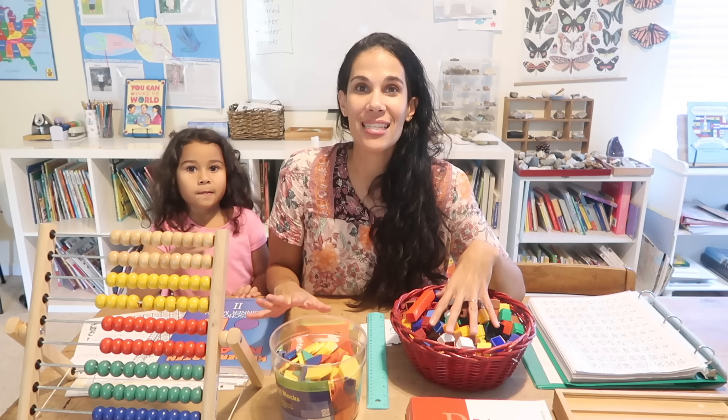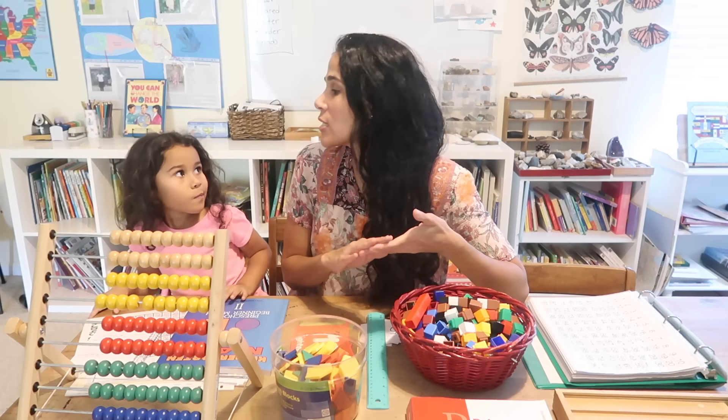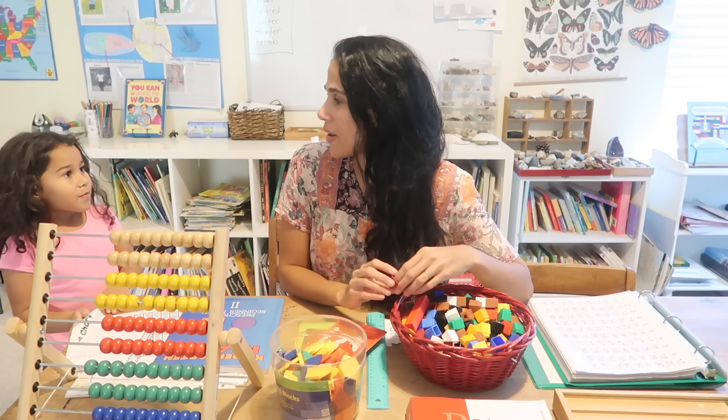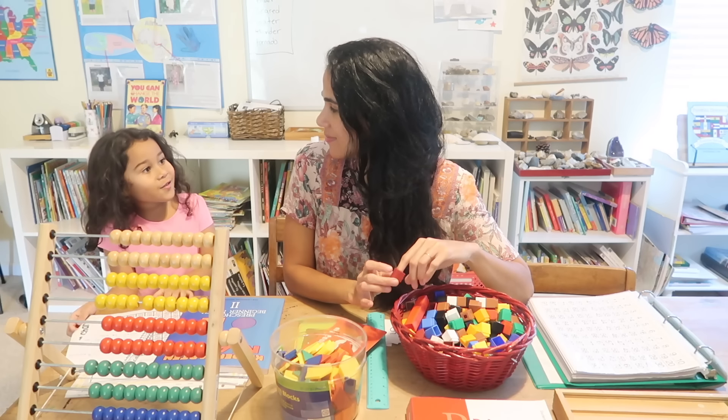Once children can count 20 objects, know number recognition, and add with manipulatives within 10, you can start teaching them to add within five mentally. For kindergarten it is only required that they add within five, but I like to give them the challenge of adding within 10. I start with doubles: one plus one is two, three plus three is six. Then within five: three plus one more is four, two plus one more is three, four plus one more is five.